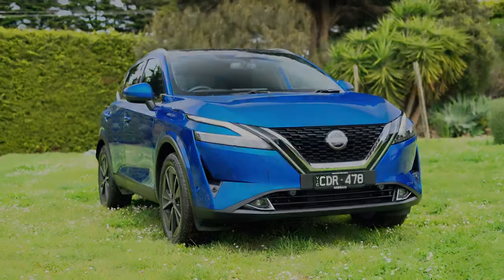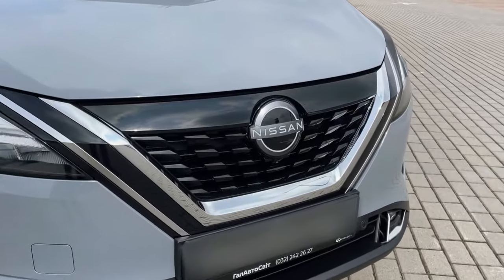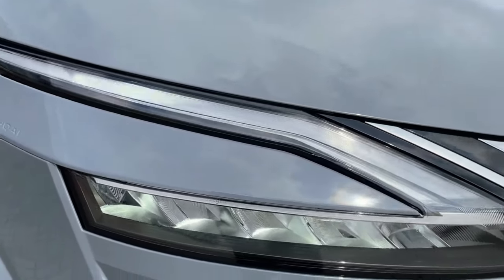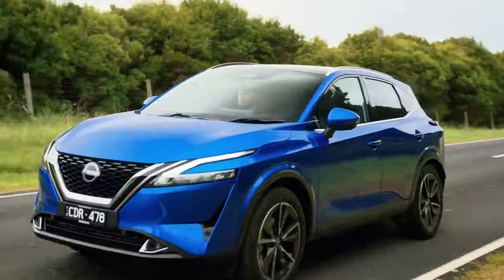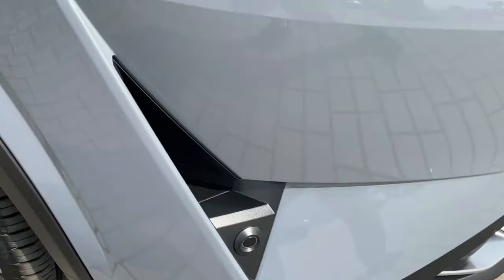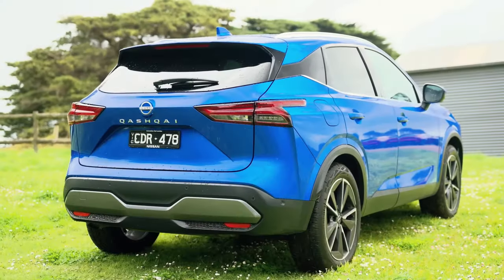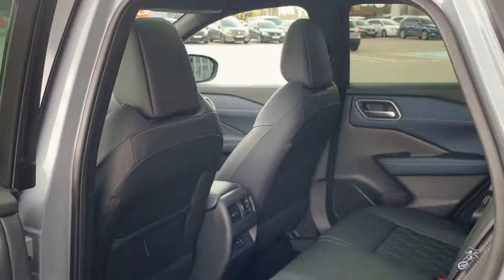In a world of evolving SUVs, the 2024 Nissan Qashqai emerges as a stalwart contender with subtle yet impactful updates. With its refreshed design and the addition of a new hybrid model, the Qashqai aims to navigate the competitive terrain with poise. Will the Qashqai's blend of style, performance, and innovative features secure its place as a fan favorite in the ever-expanding SUV landscape?